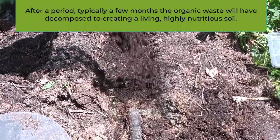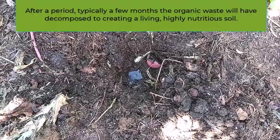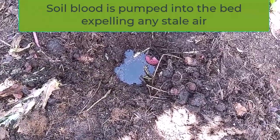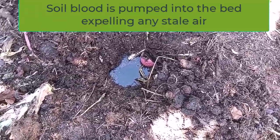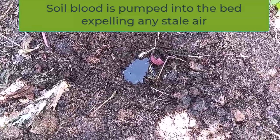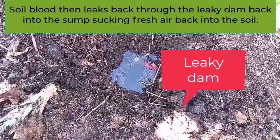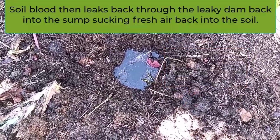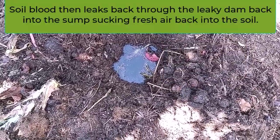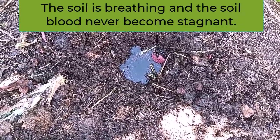After a period, typically a few months, the organic waste will have decomposed to create a living, highly nutritious soil. Soil blood is pumped into the bed, expelling any stale air. Excess soil blood drains back into the sump, then leaks back through the leaky dam, sucking fresh air back into the soil. The soil is breathing, and the soil blood never becomes stagnant.